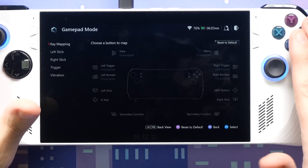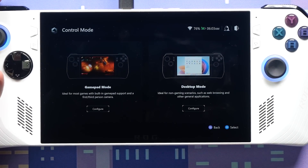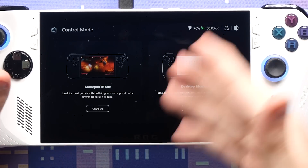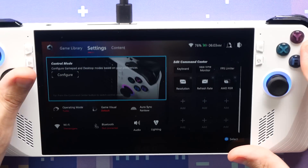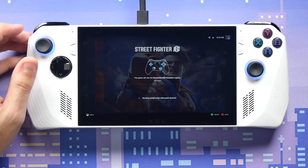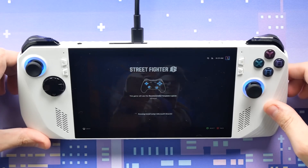On the Steam Deck, switching to desktop mode requires basically restarting the device, and going back requires restarting again. On this one it's all kind of one thing — you can go back and forth without that hassle, which is nice.